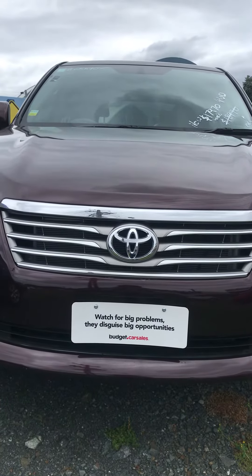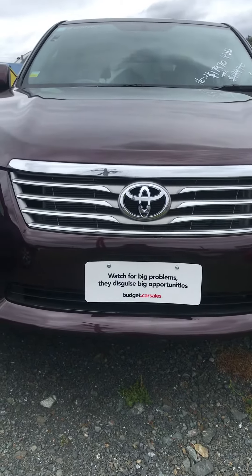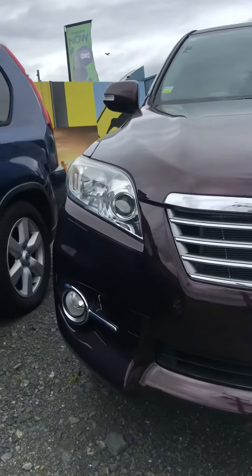Hello David, once again this is Sheena from Budget Car Yards in Ellerslie, Auckland. This is the Vanguard that you were talking about. Now $17,970 plus on-road costs.